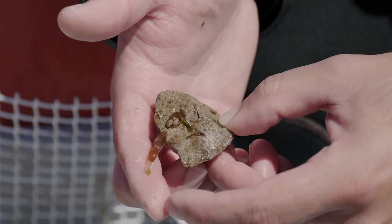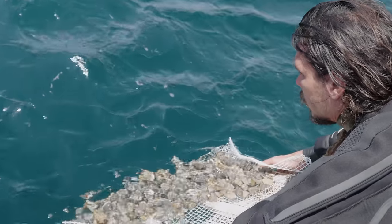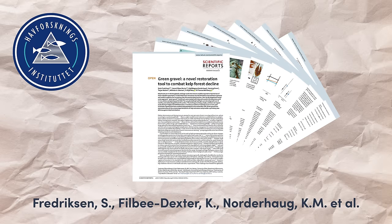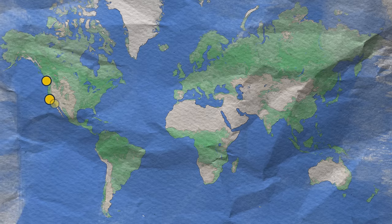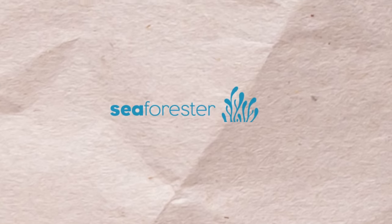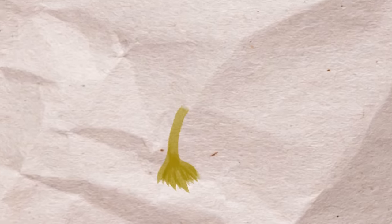Green gravel is essentially growing kelp on rocks and then deploying them in the ocean — but there's a bit more to it. This technique was pioneered by the Institute of Marine Research in Norway and has been successfully tested in quite a few places. In Portugal, our partners at Seaforrester and MARE at the Polytechnic of Leiria tested this with Laminaria ochrolueca, the perennial species, and they got some great initial results.